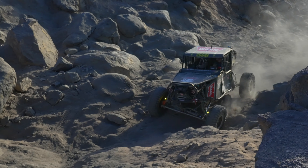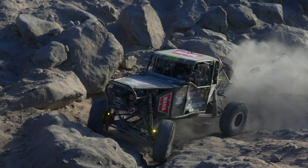Gomez completed the course in 6 hours, 57 minutes, 12 seconds — and that's going to do a number on any vehicle.